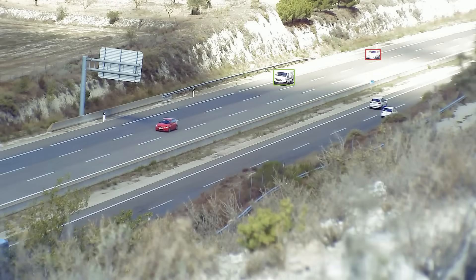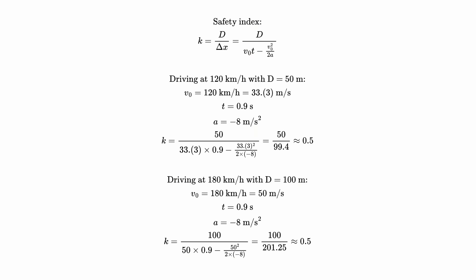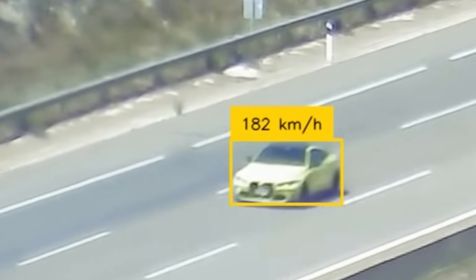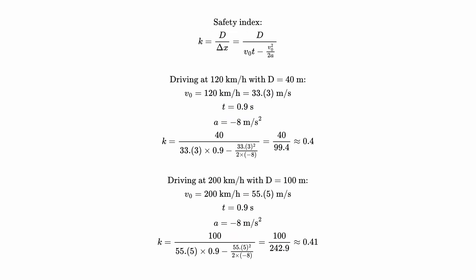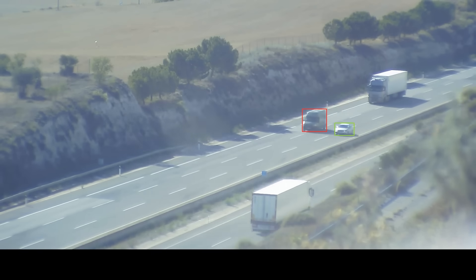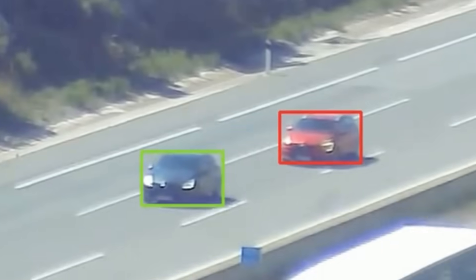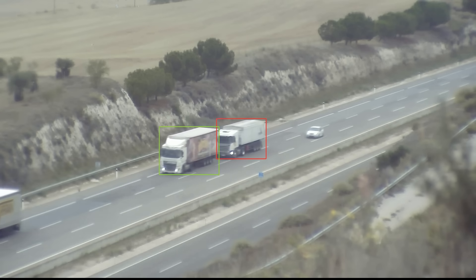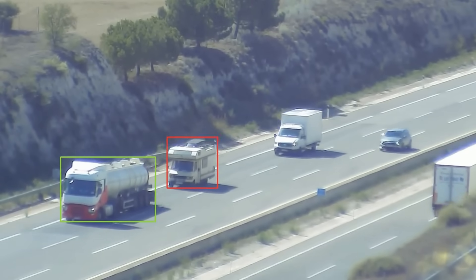Driving at the speed limit at only half the recommended safe following distance — a behavior observed in 20% of drivers — is just as dangerous as driving at 180 kilometers per hour, something only 0.075% of drivers did. Maintaining a following distance of 40 meters is as risky as driving at 200 kilometers per hour, a speed reached by just a few drivers over two days of observation. My camera captured so many drivers tailgating: truckers do this to save fuel, though it's not very common in Spain. Cars form whole packs with just a few meters between them.